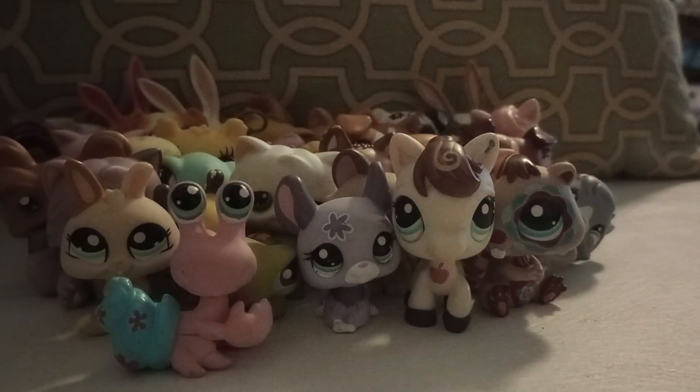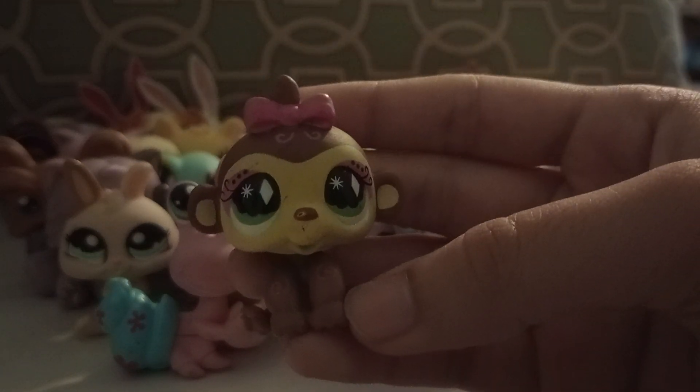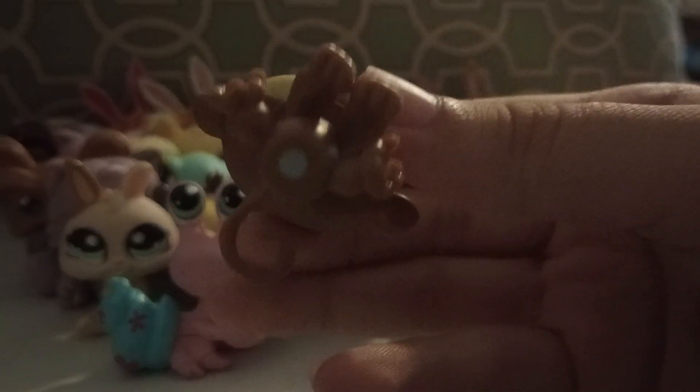This bunny with giant eyes. I was going to say snail but it's a crab. And finally this little baby monkey.